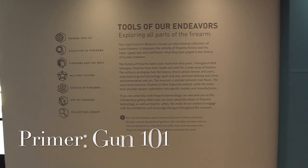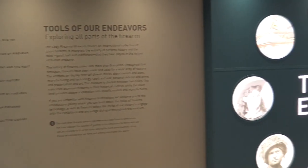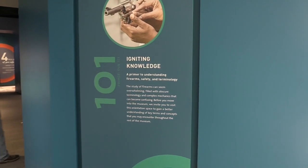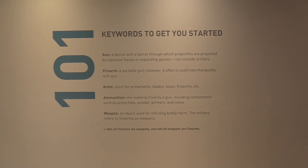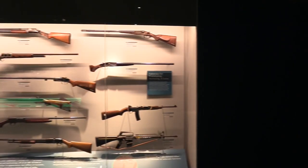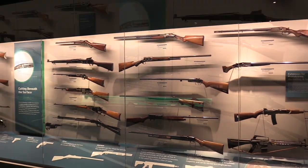The first gallery is our primer, or Gun 101. This section offers a beginner's look at firearms history with examples of technology, definitions, how action types work, parts of the firearm, and even tips at the range, so you can understand how firearms operate and all the jargon that people already familiar with firearms know — so you're not overwhelmed when you go into the more meaty historical parts of the museum.